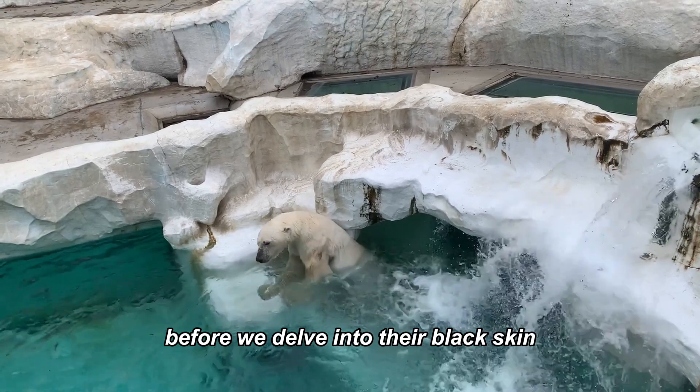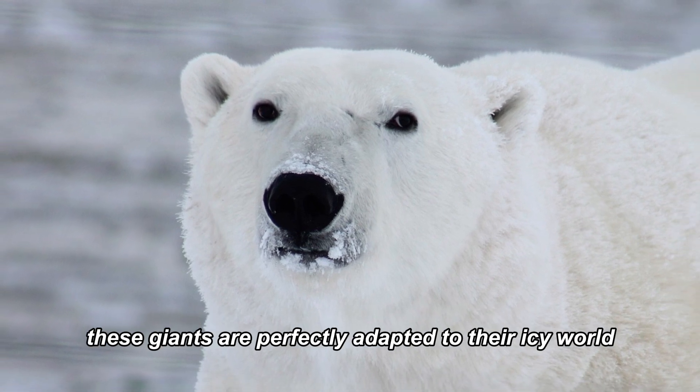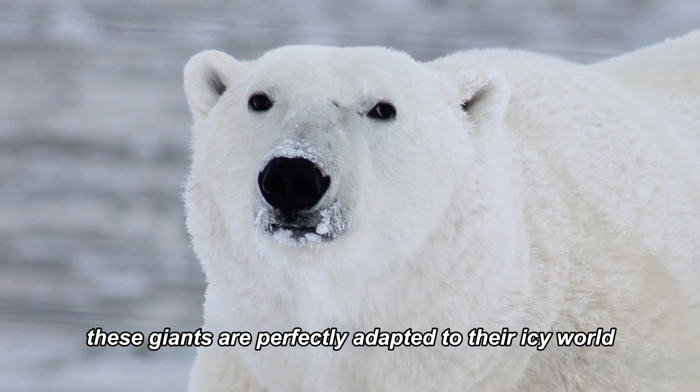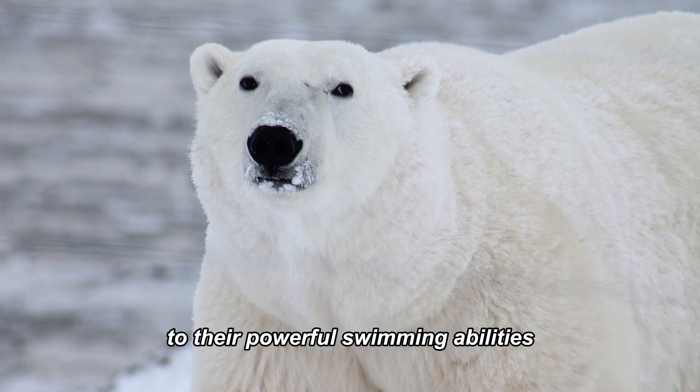Before we delve into their black skin, let's talk about the polar bear, one of the Arctic's most iconic inhabitants. These giants are perfectly adapted to their icy world, from their massive size to their powerful swimming abilities.